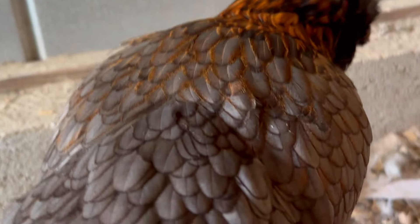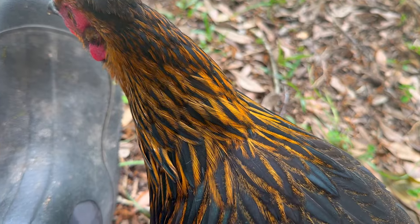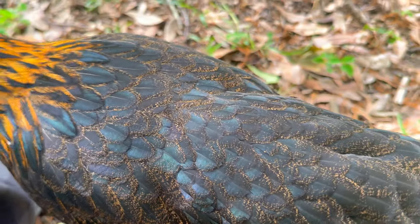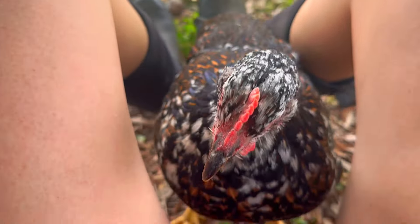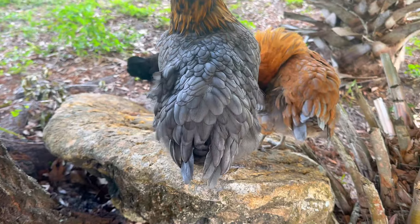The eggs are one of the standout features of this breed. They can range from olive green to mossy or khaki green hues. They won't all lay the exact same shade of green eggs — the specific color and intensity can vary among individual hens due to the influence of the parent breeds and individual genetic variation.